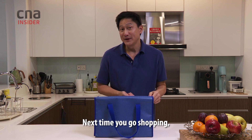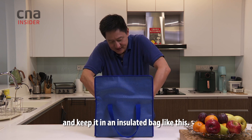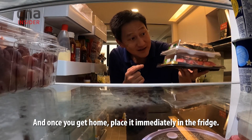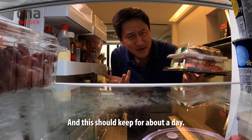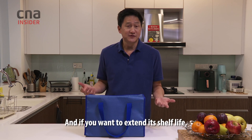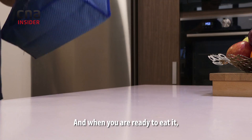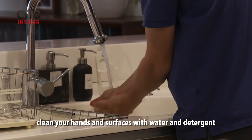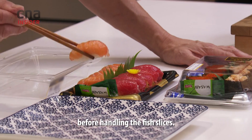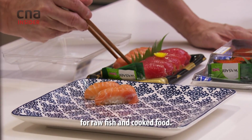Next time you go shopping, buy perishables like sashimi last, and keep it in an insulated bag. Once you get home, place it immediately in the fridge — it should keep for about a day. If you want to extend its shelf life, you can freeze it, but once it's thawed, you have to consume it. When you are ready to eat it, clean your hands and surfaces with water and detergent before handling the fish slices. Avoid cross-contamination by using different utensils for raw fish and cooked food.